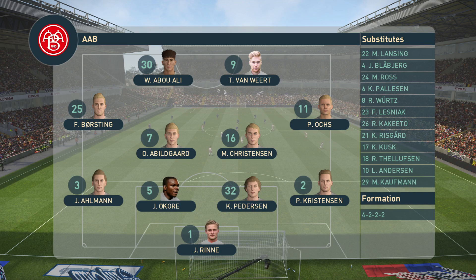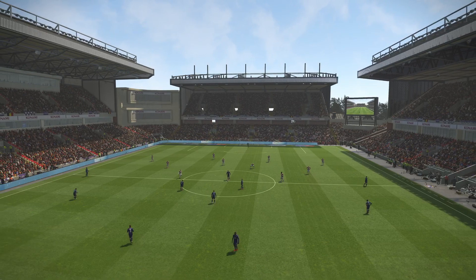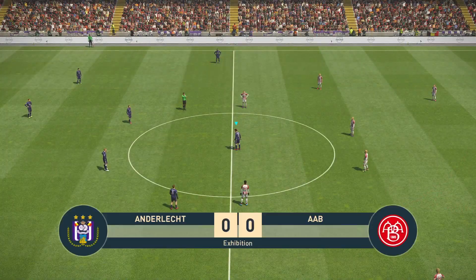These combinations, when worked well, can be a real handful for any opposition, and we're likely to witness that again. You often see the wide man drift inside to allow the full-back to make the run out wide, and it can just throw the opposition off kilter.